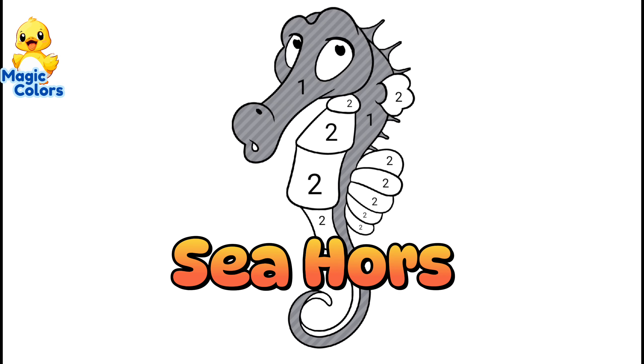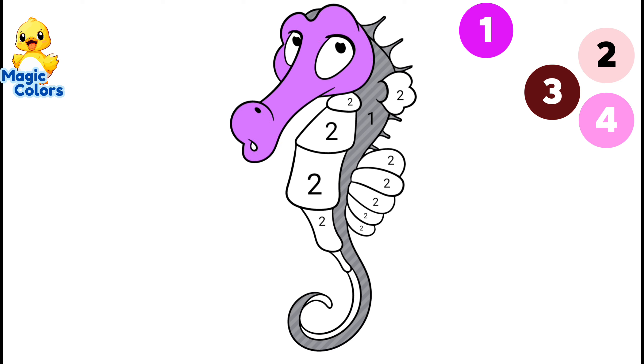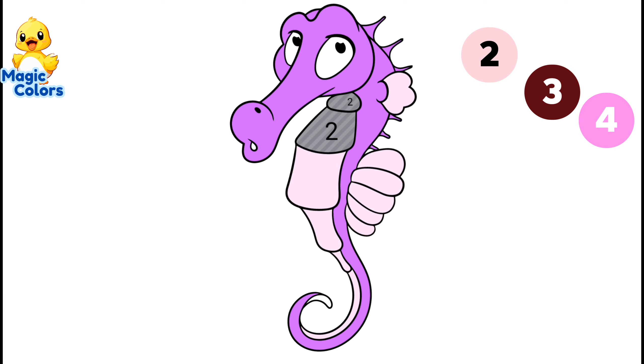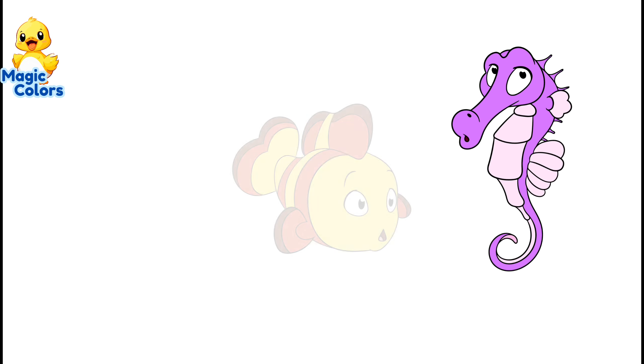The third animal is the seahorse. Let's color it immediately. Number 1. Number 2. Number 3. Number 4. This is a sea animal called a seahorse. This animal is pink. Coloring is complete.